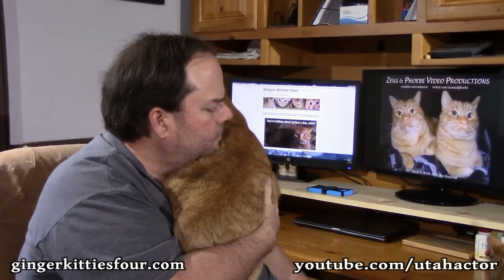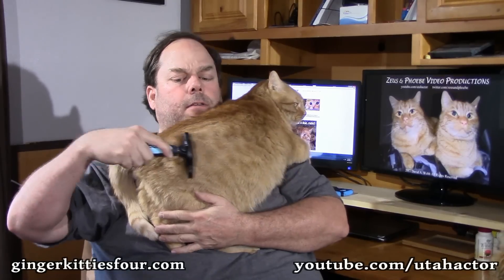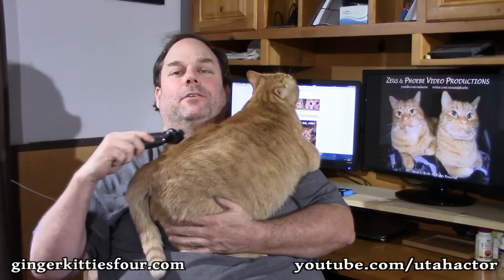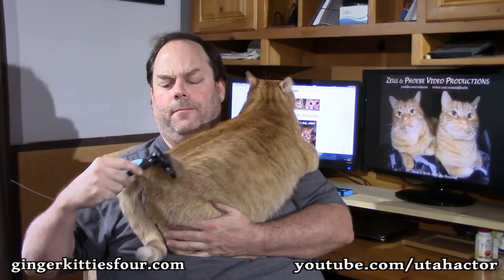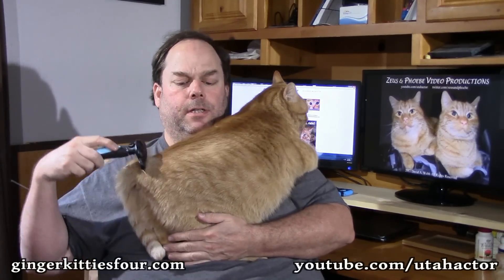Here's the brush — if you watch the other video about this brush, it's awesome. But this is a bio on Zeus, so I don't want to talk about the brush. You can watch that video if you want to see how great it is.